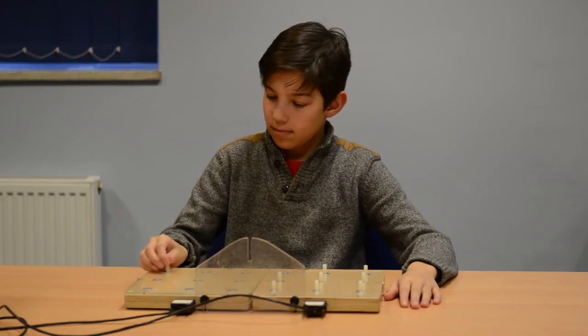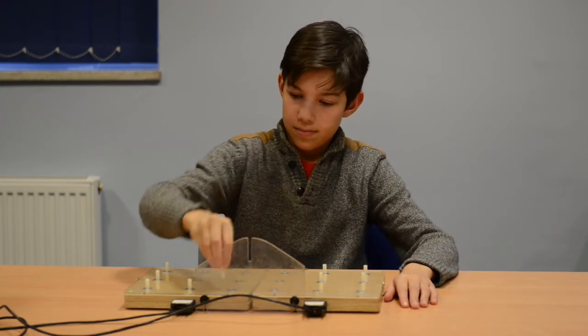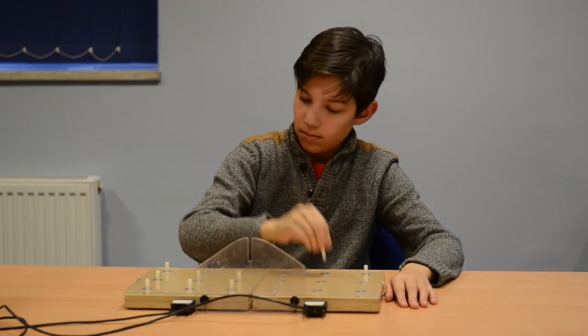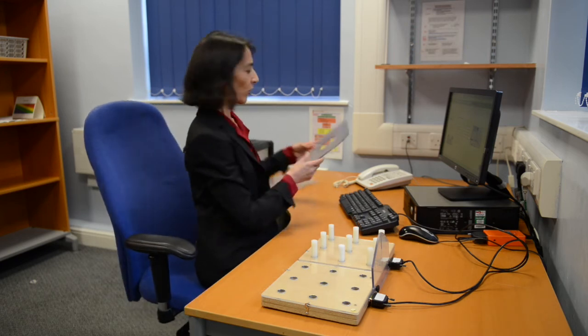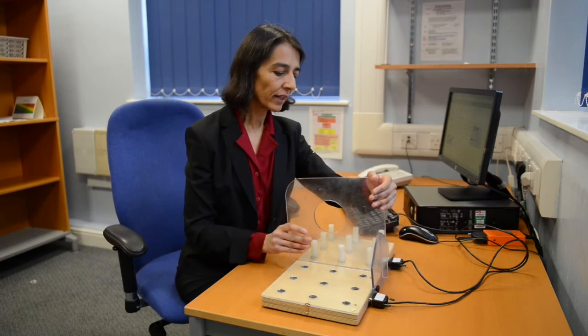Again, if the medium peg test sequence is completed, we proceed to the small pegs by changing the overlay in a similar manner. Finally, we proceed to the bimanual task. For this, we use the large pegs and a central divider, which is placed in a board like that.